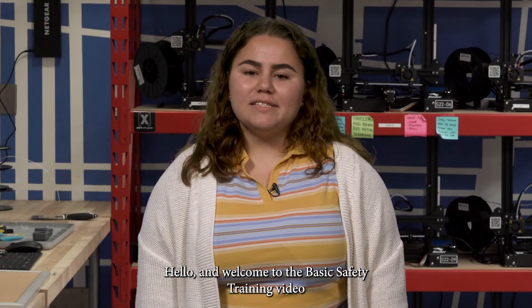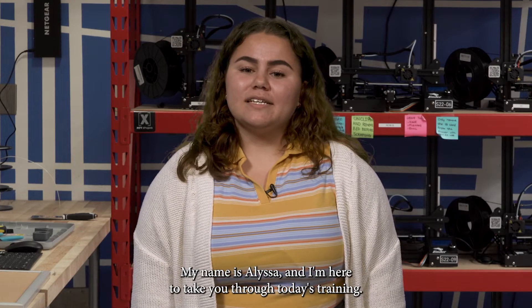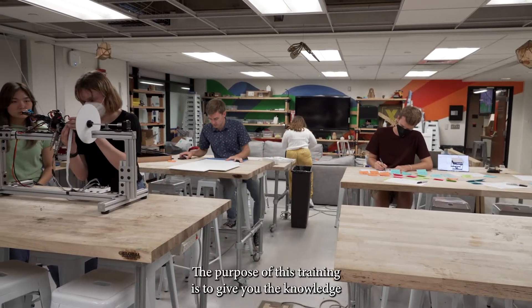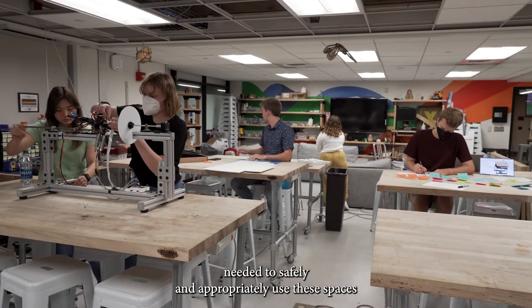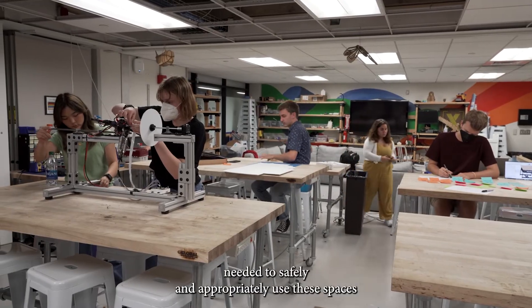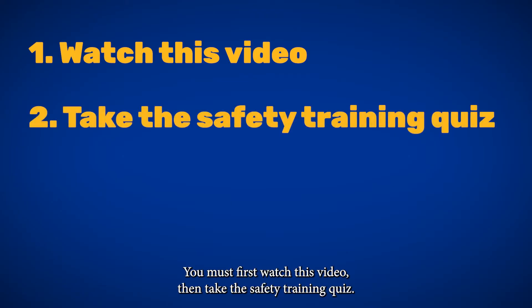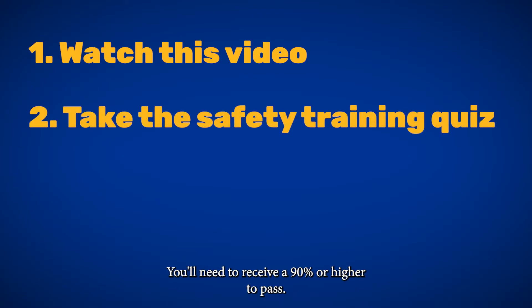Hello and welcome to the basic safety training video for the Pitt makerspaces in the Swanson School of Engineering. My name is Alyssa and I'm here to take you through today's training. The purpose of this training is to give you the knowledge needed to safely and appropriately use these spaces. In order to gain access to the makerspaces, you must first watch this video, then take the safety training quiz. You will need to receive a 90% or higher to pass.